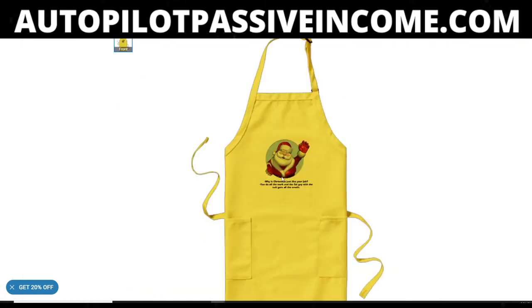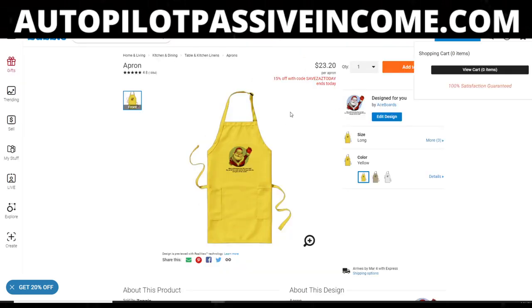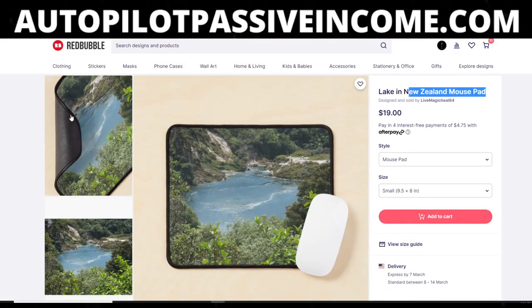Look at this — the Santa Claus shouldn't be yellow. Nobody with a logical mind would purchase this product because the design is so small it's hard to even read the text, the Santa Claus is yellow, it just does not look good. Nobody's going to buy it. And that's the problem — it does take more effort on Zazzle to make more money than it does on Redbubble.